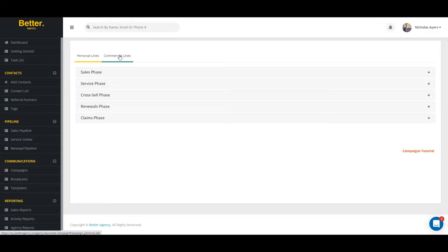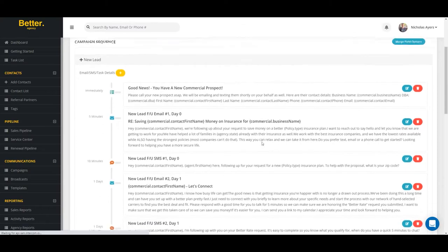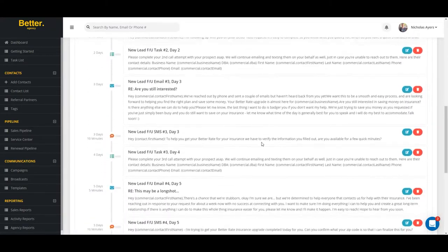Next, agents are going to notice a fully automated, done-for-you commercial sales process. Better Agency will help you close more business insurance with its done-for-you automation campaigns. These campaigns will help you set more appointments, close more sales, and nurture more leads.